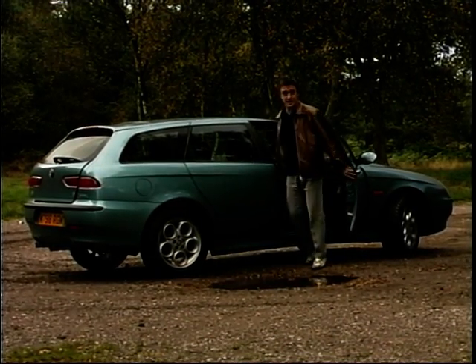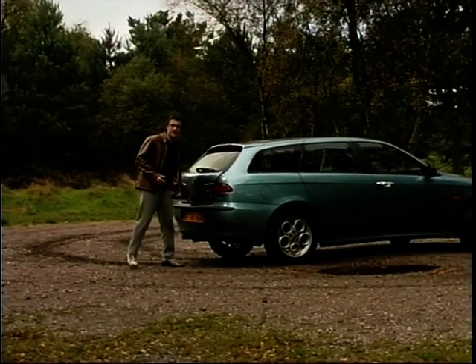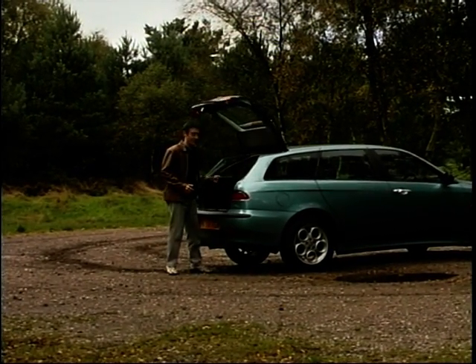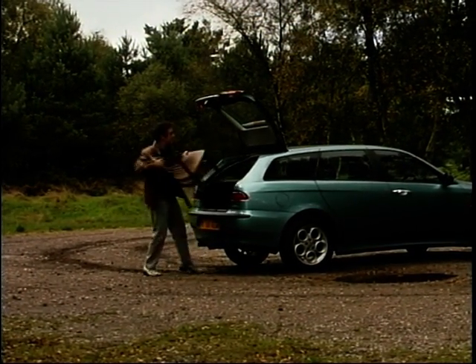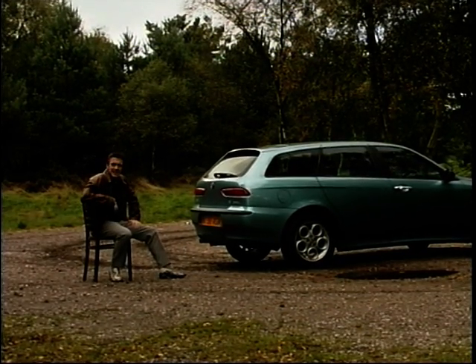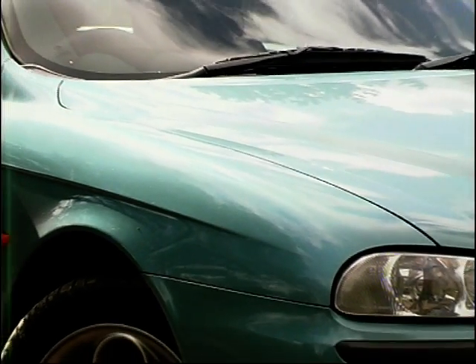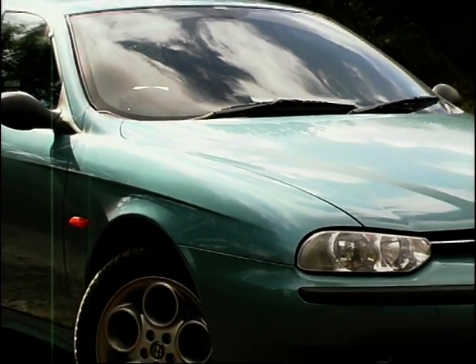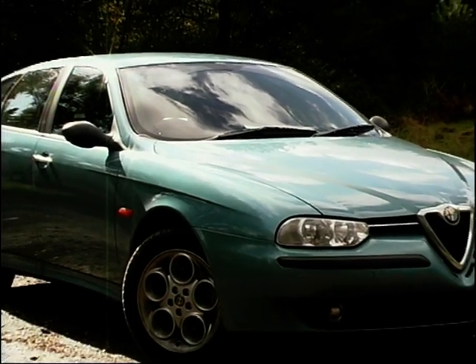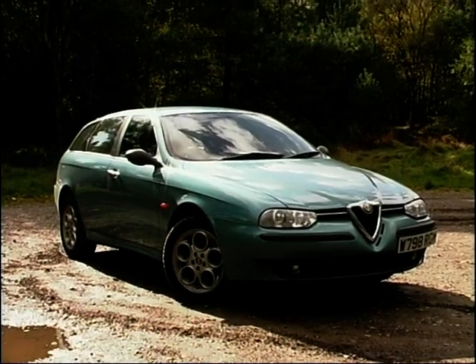But can you believe an Alfa Romeo estate? Surely that's taking the whole practical sensible car thing just a little bit too far. Well, I don't know, because looking at it, it's hardly a box is it? Far from it in fact, it's positively slopey — a sort of italicised estate car. Not an estate — it's a sports wagon.